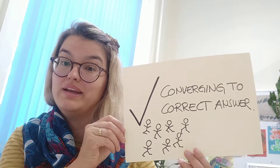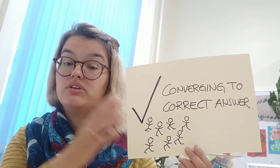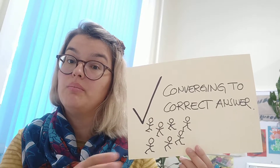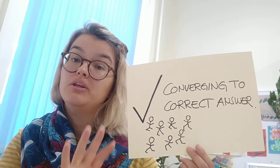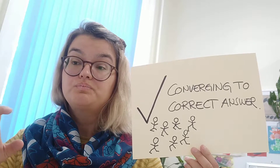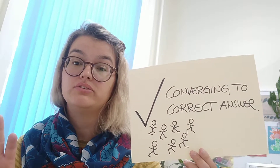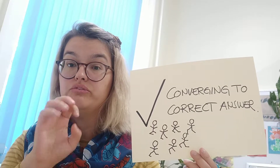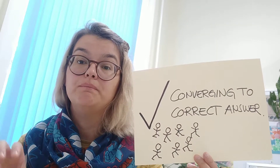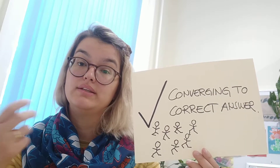This is really great because you can also see how knowledge developed between the first and second time you asked the question. If the majority of people in the room have gotten the correct answer, you can continue to the next topic. If there are still lots of misconceptions, you can do a short revision and review session. Or if only single individuals are still on the wrong path, you could provide them with additional information after class.